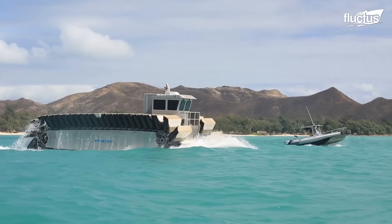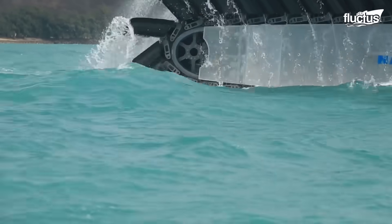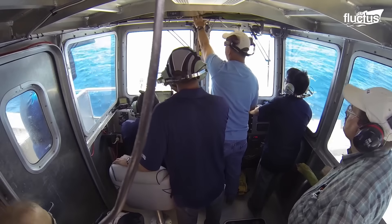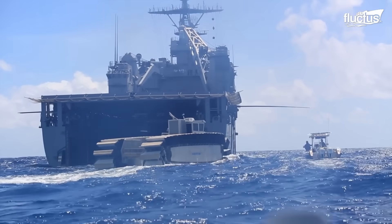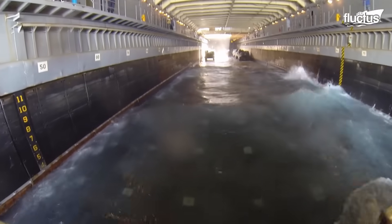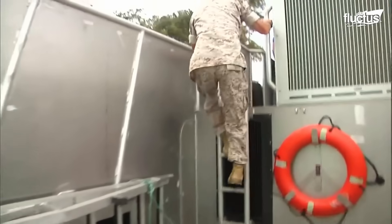The envisioned full-size UHAC, significantly larger and more potent than its half-scale precursor, is designed to potentially replace or supplement the Landing Craft Air Cushion hovercraft and the Landing Craft Utility. With an impressive payload capacity ranging from 150 to 190 tons and an operational range of 200 nautical miles, the UHAC stands as a formidable contender in amphibious operations. Its cost-effectiveness and maintenance advantages, coupled with the ability to traverse inland and surmount obstacles like 10-foot seawalls, make it an attractive proposition for modern amphibious warfare.